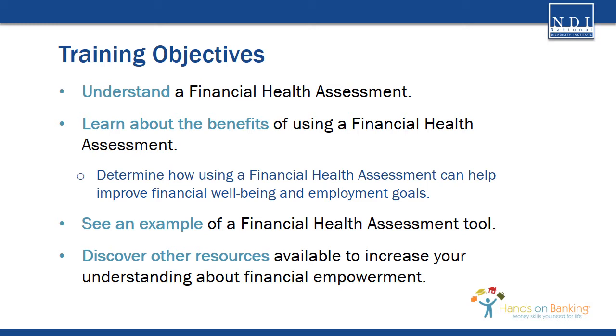You may be new to the concept of a financial health assessment — if that's so, you're in the right place. In this training, you will learn what a financial health assessment is, the benefits of using one — including how it can assist customers to improve financial well-being and employment goals — see an example of a financial health assessment tool, and discover other Hands-On Banking resources available to increase your understanding about financial empowerment.